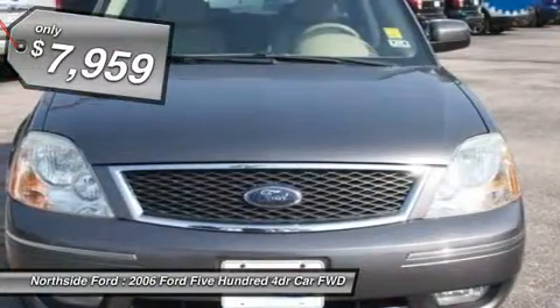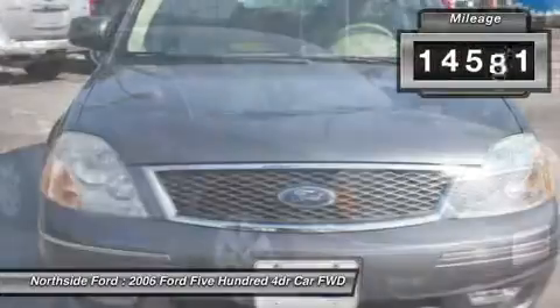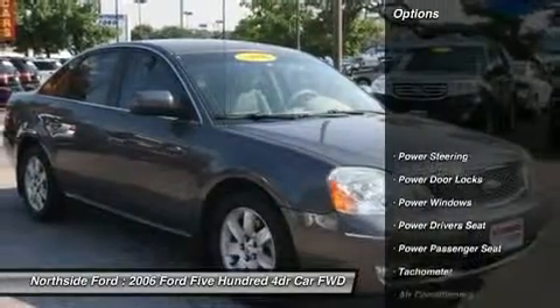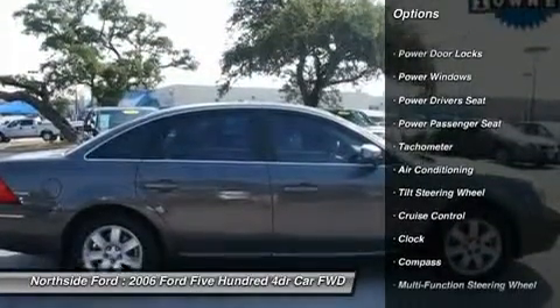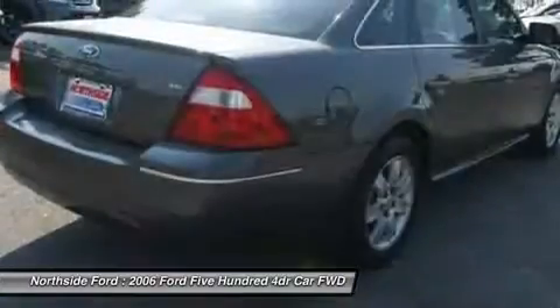Don't miss out on purchasing this good-looking 2006 Ford 500. Having had only one previous owner means that this wonderful 500 is sure to be a favorite among our more educated buyers. This car is nicely equipped with features such as Clean Carfax.